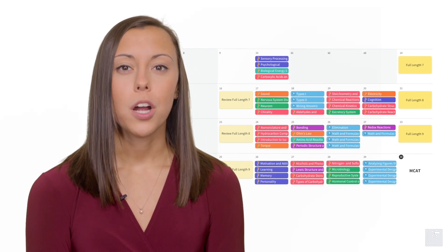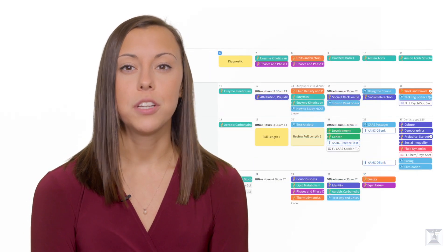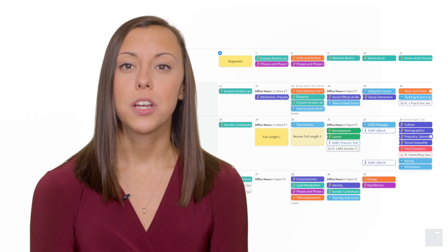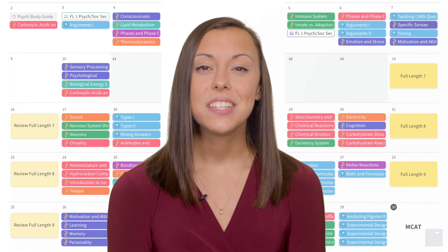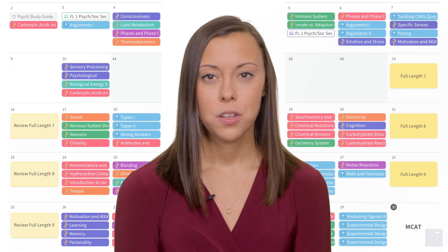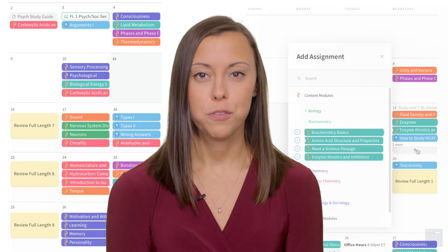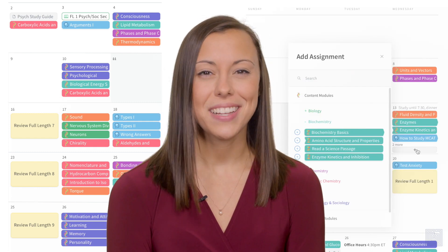Your study plan will start with more of a focus on content and foundational reasoning skills, and ramp up to more full-length exams as you get closer to test day. But we don't stop there. Life happens, and sometimes you need to change the plan. Our study plan is easy to modify as you progress through the course. We can rebalance if you get behind or change the mix of assignments as your performance improves. Now that's a smart study plan.